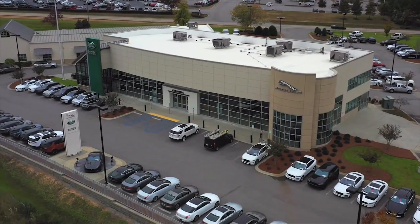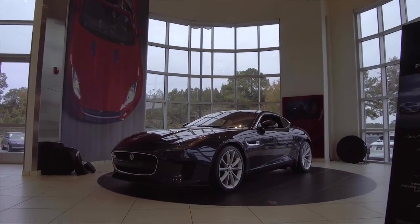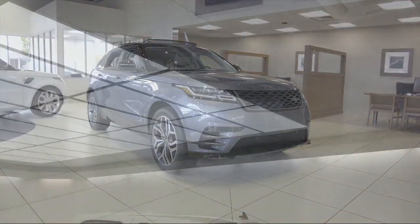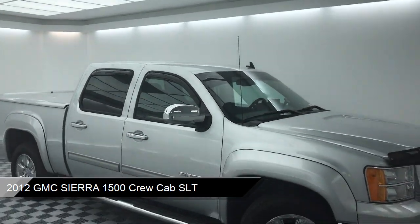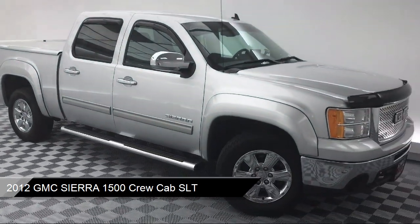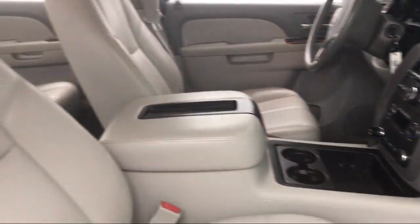Welcome to Peacock Jaguar Land Rover Columbia, and here's a look at another one of our great vehicles from our extensive inventory. It comes equipped with steering wheel controls, Sirius XM satellite radio, a remote start system, alloy wheels, and a tire pressure monitoring system.